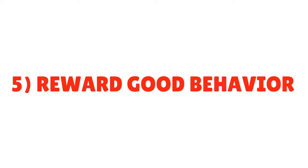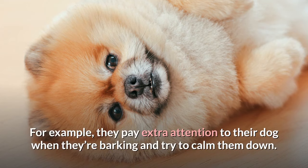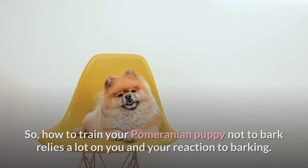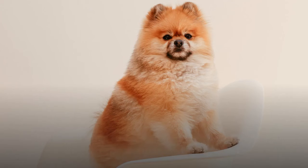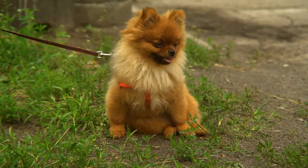Tip 5: Reward Good Behavior. Often owners encourage their Pomeranian's bad behavior without realizing what they're doing. For example, they pay extra attention to their dog when they're barking and try to calm them down. But what you're teaching your Pomeranian puppy is that all they have to do to get your attention is to bark their heart out. So how to train your Pomeranian puppy not to bark relies a lot on you and your reaction to barking. You should always ignore behavior you don't want repeated, such as excessive barking. Instead, reward behaviors you want your dog to repeat, such as staying quiet. Keep treats close by so you don't have to fish them out of your pocket.